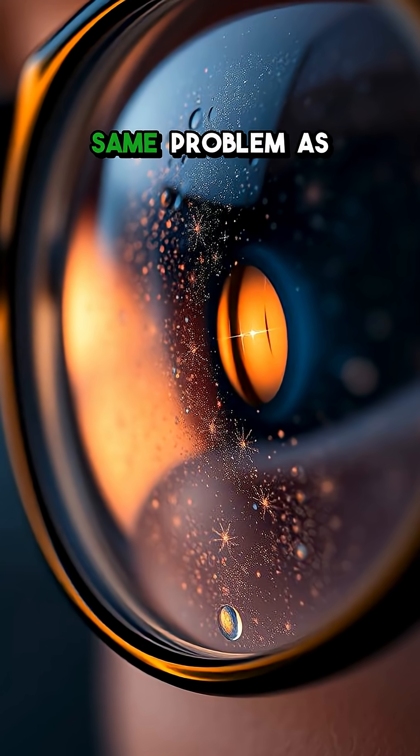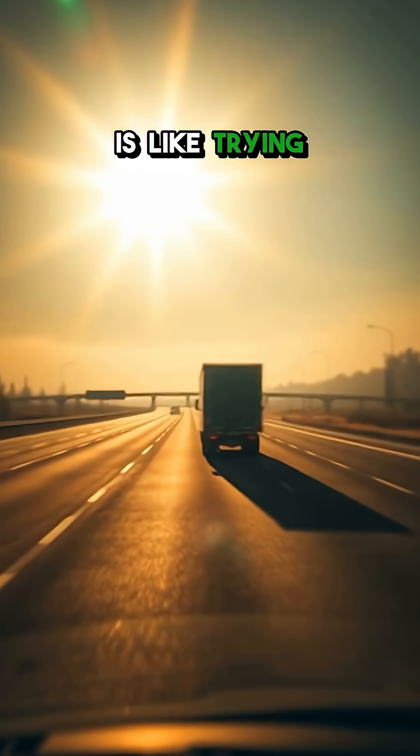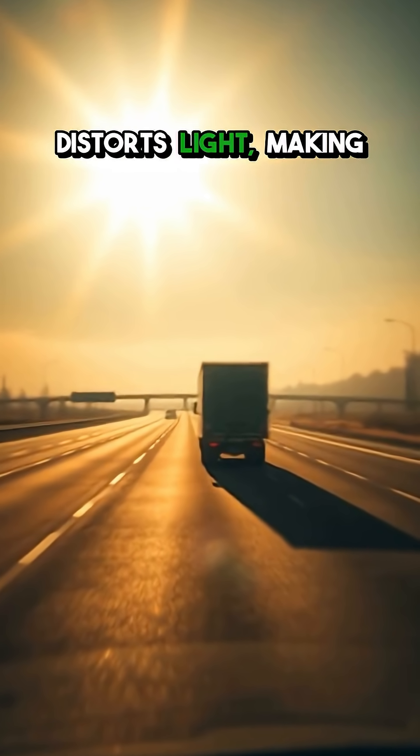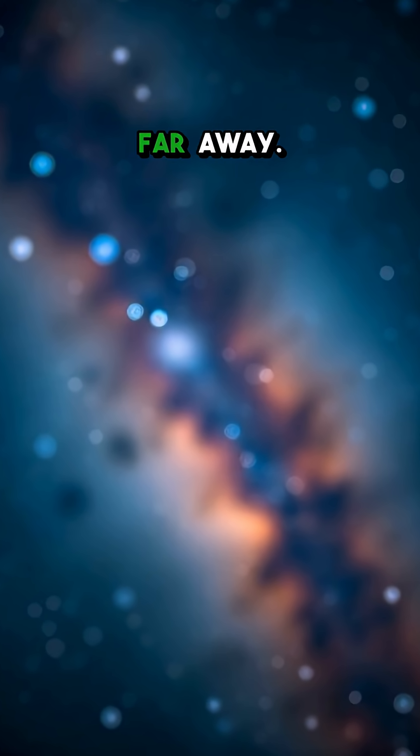What if I told you our telescopes have the same problem as someone who needs glasses? Peering into space is like trying to see through a heat shimmer on a road. The Earth's atmosphere distorts light, making stars twinkle but blurring the finer details of galaxies far, far away.